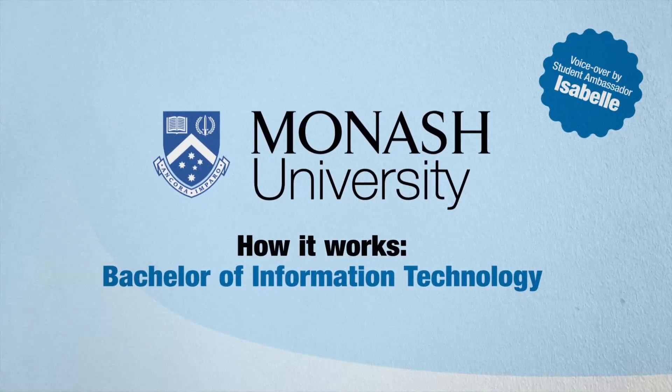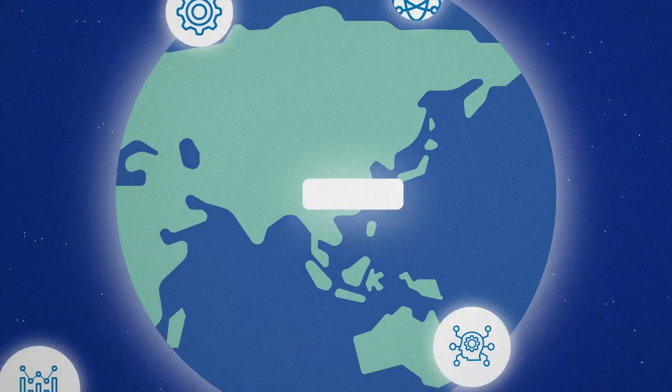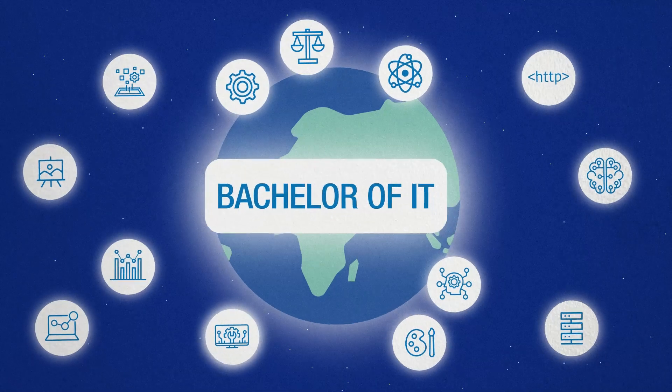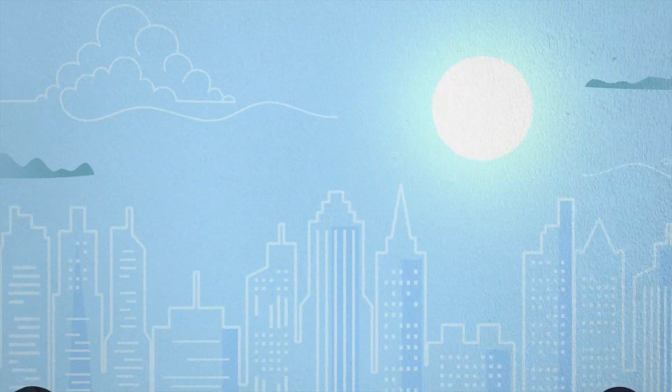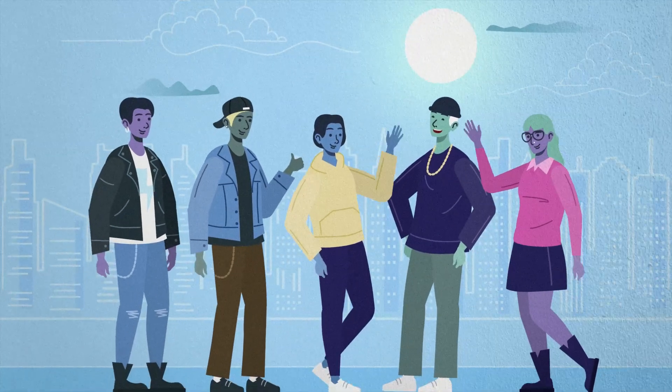Want to kickstart your tech career? Monash University's Bachelor of IT is the perfect way to launch your future in the world of technology. Let's take a look at the exciting things you can learn, the pathways to get you there and the new opportunities awaiting you at uni.